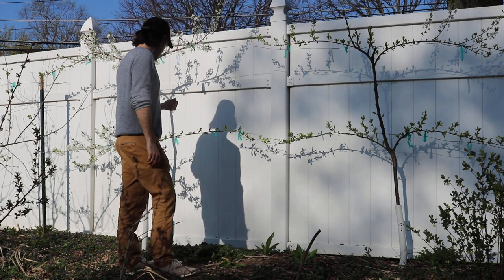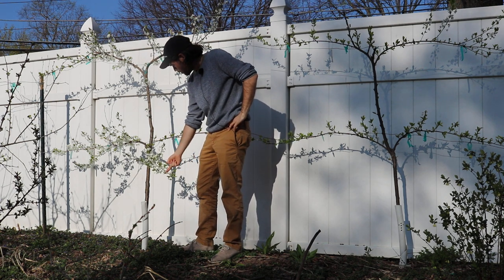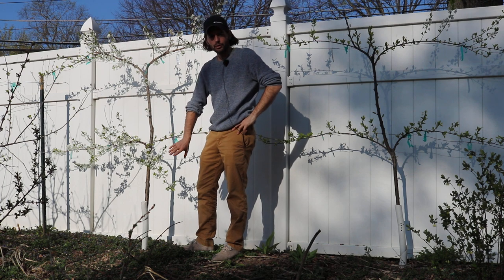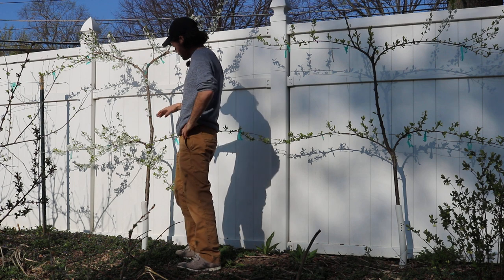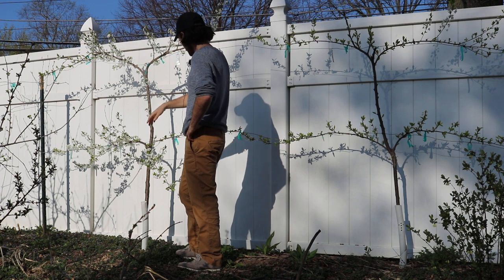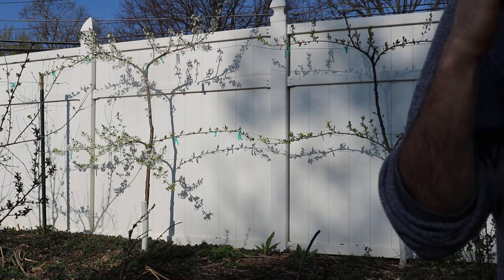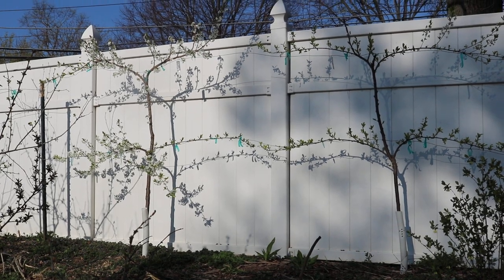This branch down here is already forming something beautiful — it's already got that horizontal or downward form I'm looking for to keep the tree small and make better use of space. They're in full bloom just like the peaches. If I left them here next year they would put out a ton of fruit. It was only a very short amount of time to get here.